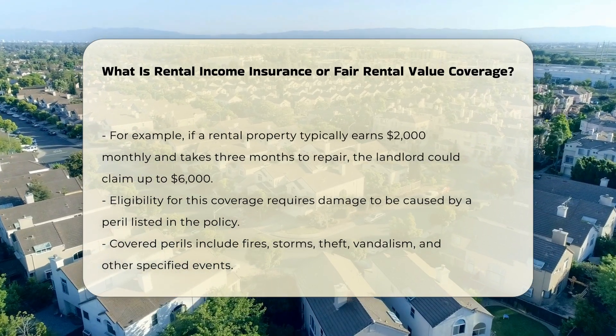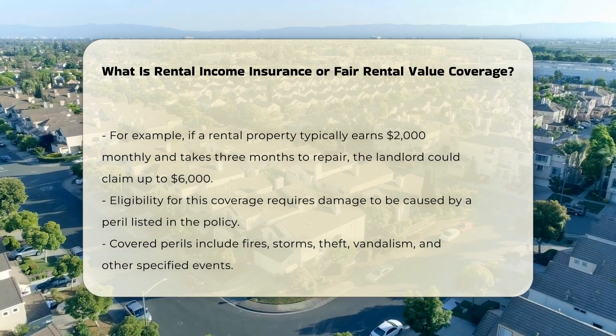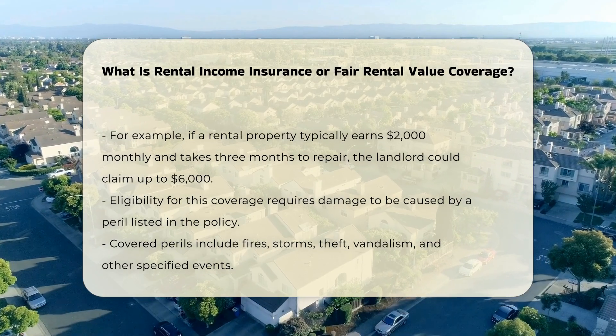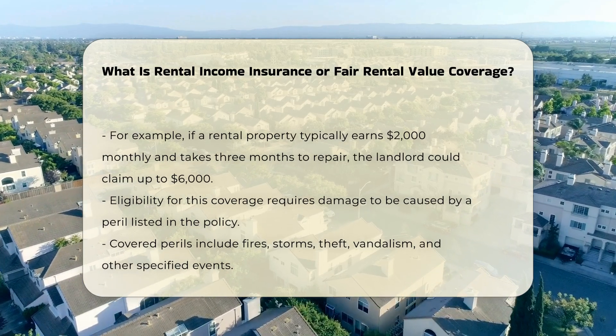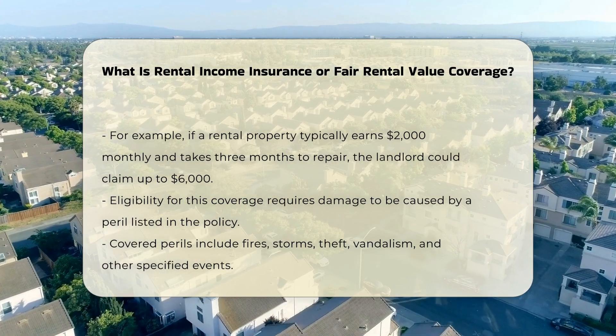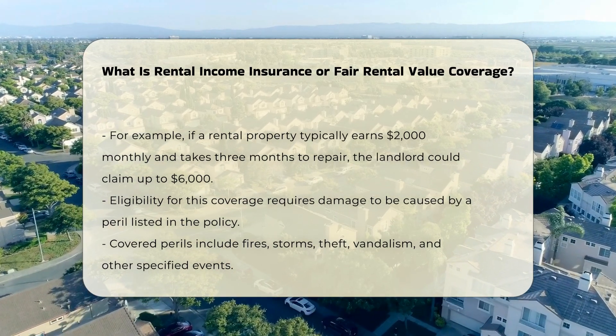Eligibility: To be eligible for fair rental value coverage, the damage must be caused by a covered peril listed in the insurance policy. This includes events like fire, smoke, weight of snow or ice, falling objects, impact from a car or aircraft, explosions, wind or storm damage, theft, and vandalism.